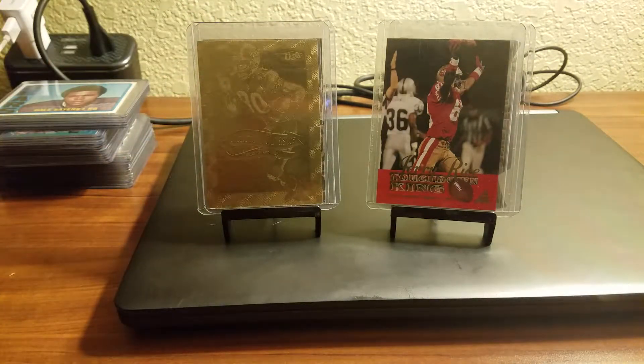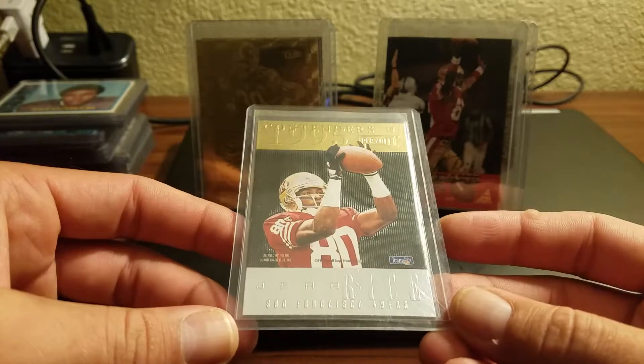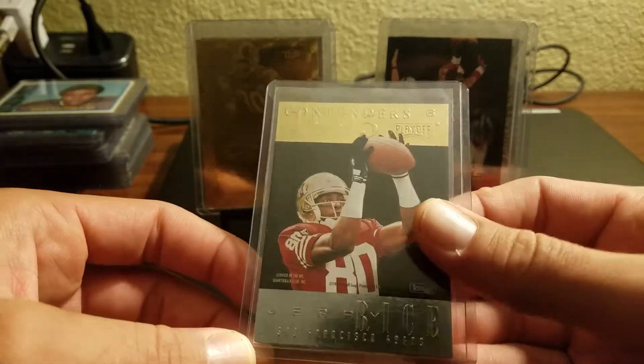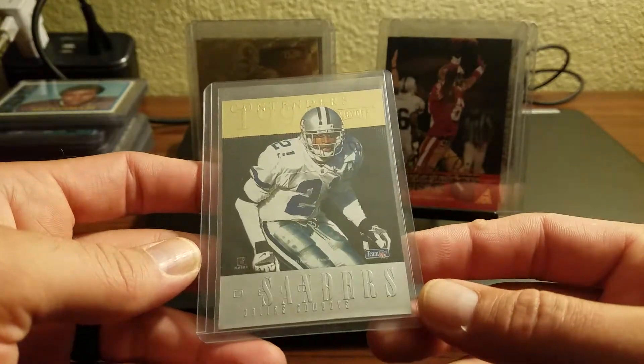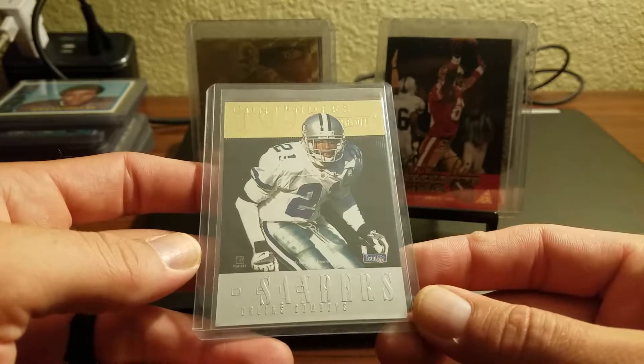And then lastly, this is from '95 Playoff Contenders. Pretty cool card — Jerry Rice on one side, Neon Deion on the other.